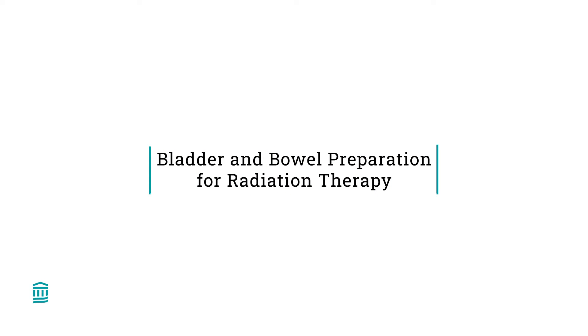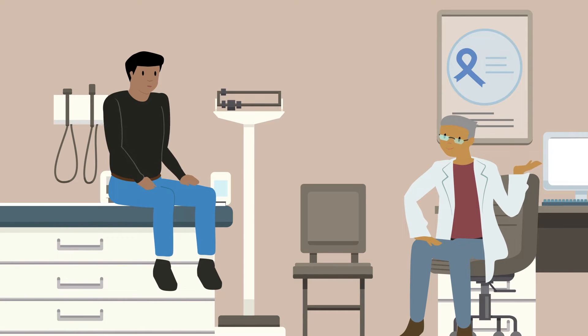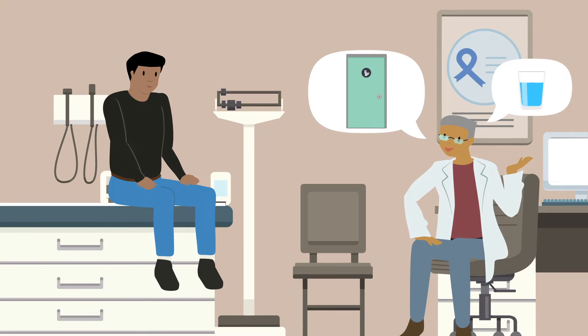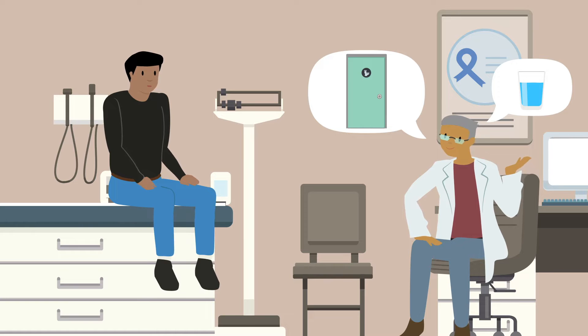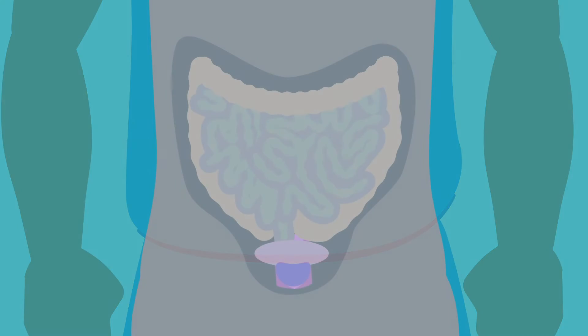Today, we are going to talk about bladder and bowel preparation for radiation therapy. If you are being treated for prostate cancer, your doctor may ask you to use the restroom and drink a certain amount of water before each of your treatments. This will help make sure radiation doesn't go to parts of the body that don't need it.